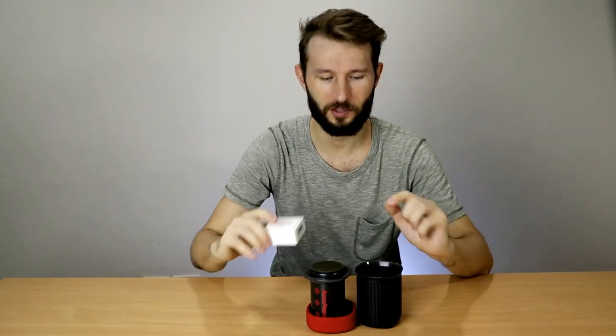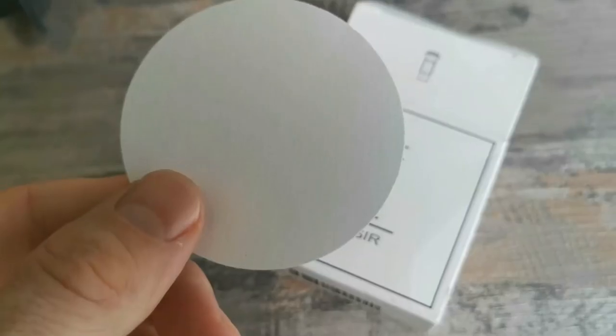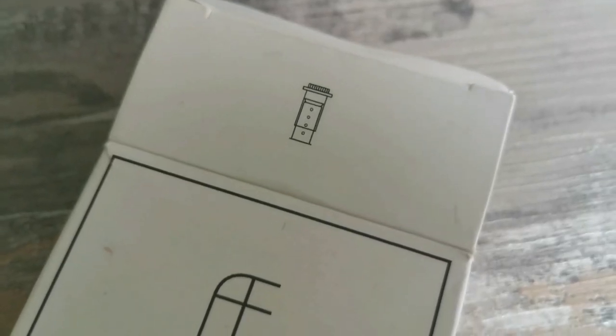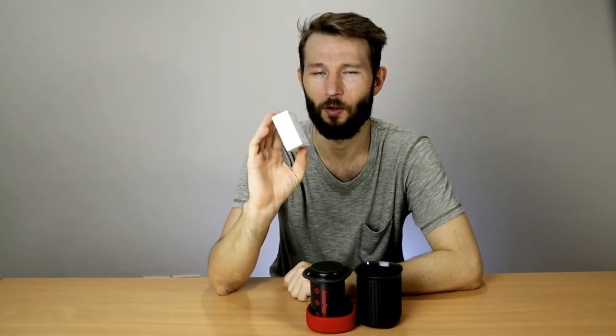By the way, if you're going to give somebody an Aeropress, then pick up these filters as well — they're so much better than the ones that come with the device. I know it sounds a bit crazy but just trust me on this one. Your coffee will be a lot more tasty with these filters. They are called Asia filters and I'll put a link to them down in the description as well.